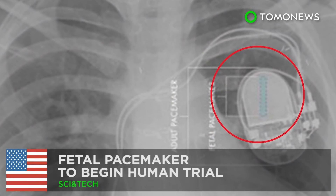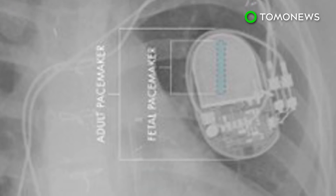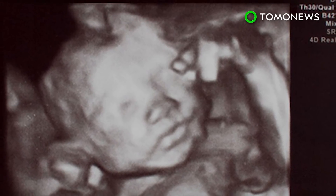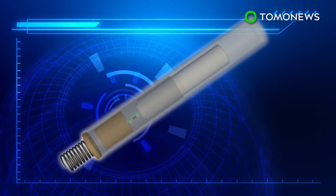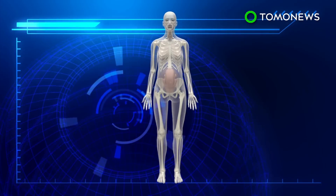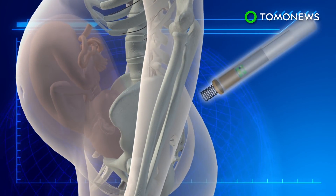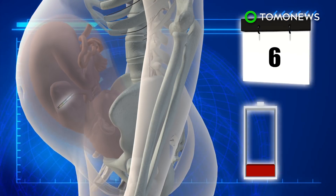A fetal pacemaker is now ready for human trials. Researchers at the University of Southern California first developed a micro pacemaker for fetuses five years ago. The fetal pacemaker is a slim cylinder with components that include a single transistor relaxation oscillator, an epoxy capsule, and a small lithium battery. The pacemaker is implanted into a fetus through a 3.8-millimeter diameter insertion cannula, and the battery is able to power the device for about a week.